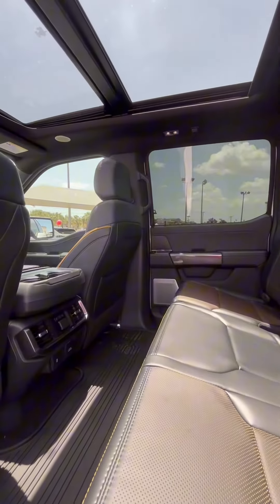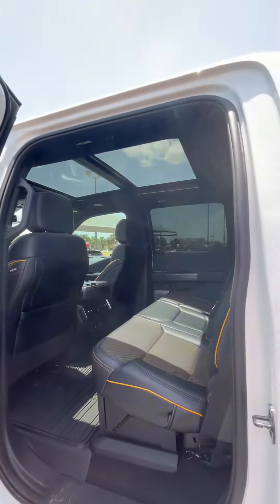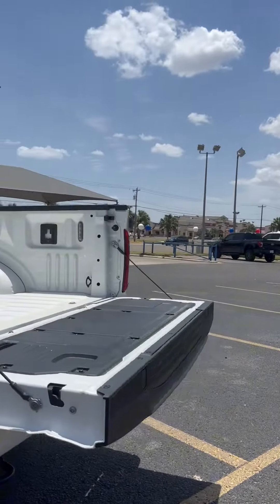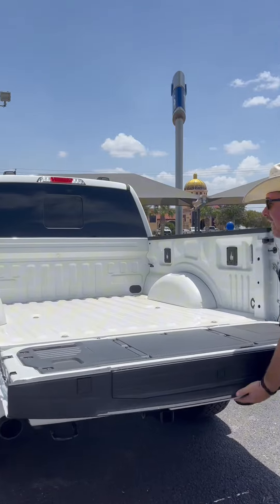We also have a heated second row with AC and connectivity for our passengers. Hit the button from inside the cockpit and the tailgate drops — Tremor badging. We have cleat brackets for tie-down, LED lighting, and power in the back.